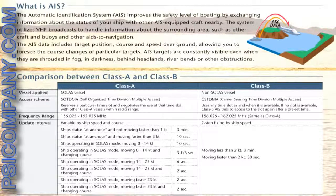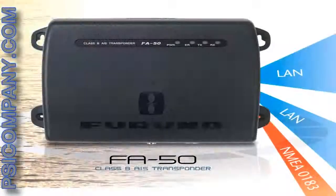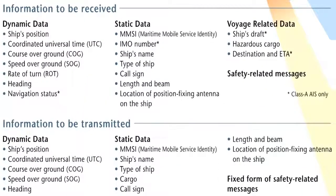The FA-50 incorporates the received AIS information into radar, a chart plotter, or other graphical display option such as a PC to improve your situational awareness. AIS targets on the screen are shown with SOG and COG vectors, which greatly assists you in grasping the surrounding situation even in the midst of a congested waterway.